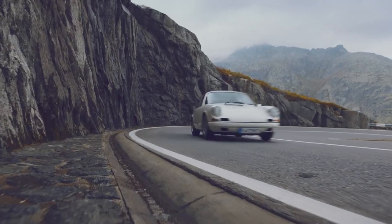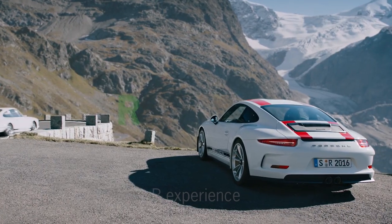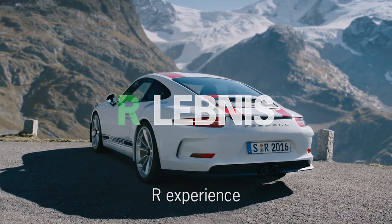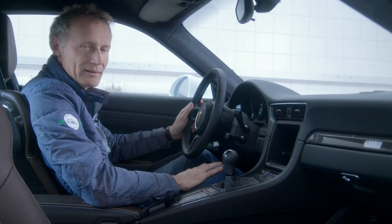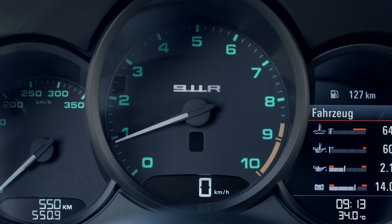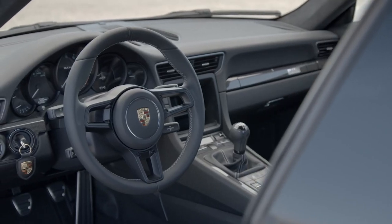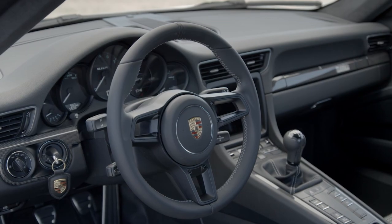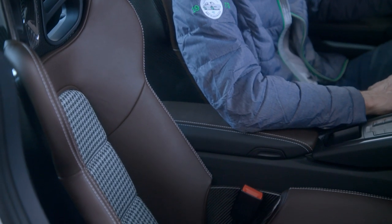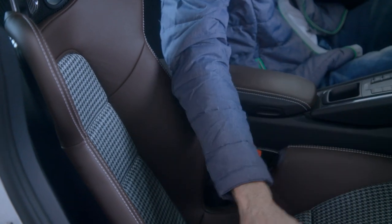The 911 R of model year 2016 has a lot in common with the original 911 R of 1967. Classic elements are found in the interior, including green numbers on all instruments reproducing the original 911 R instrument cluster. It also features a small 360 mm diameter sport steering wheel with a matte black finish, and sport bucket seats with a historically accurate pepita upholstery pattern complemented by high-end leather on the seat sides.